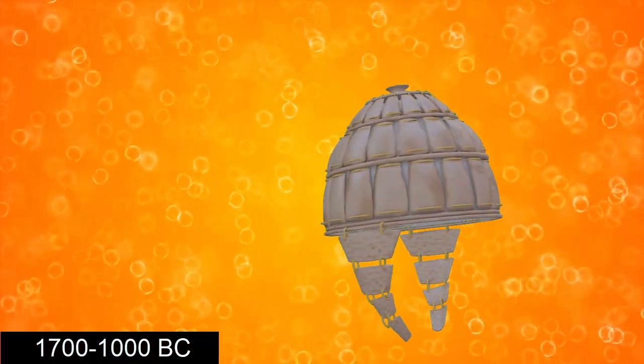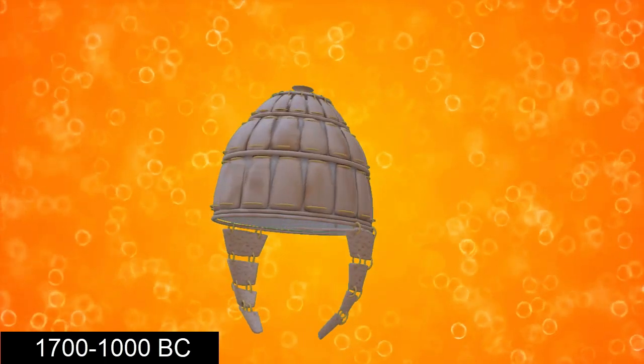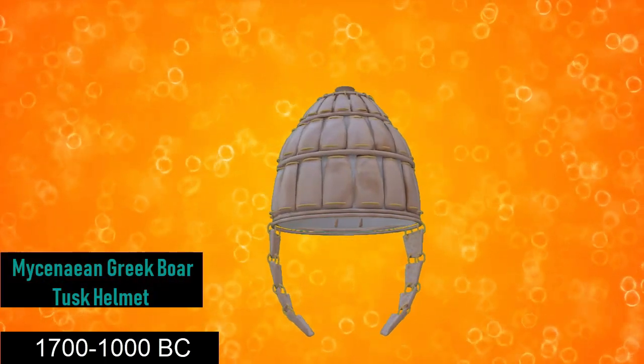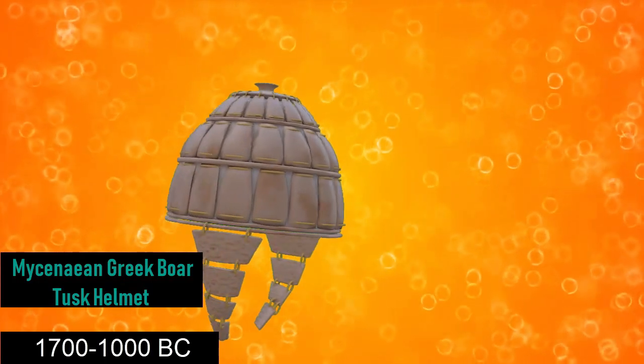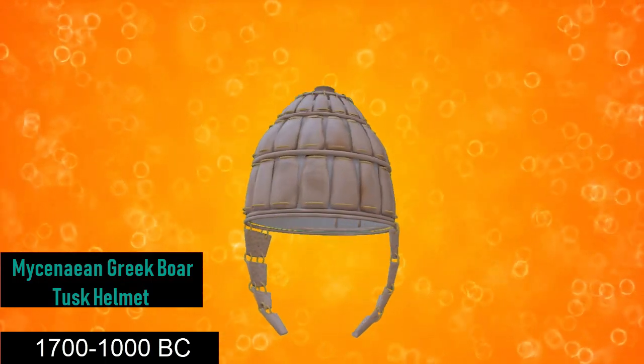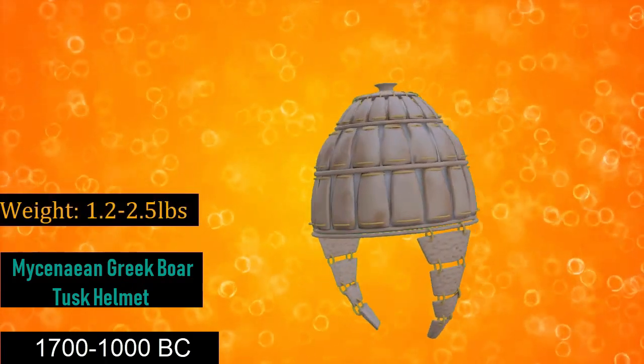Starting from the 17th century BC to the 10th century BC is the Mycenaean Greek boar tusk helmet. The helmet was made through the use of slivers of boar tusks which were attached to a leather base padded with felt in rows. They weighed around 1.2 pounds to 2.5 pounds.